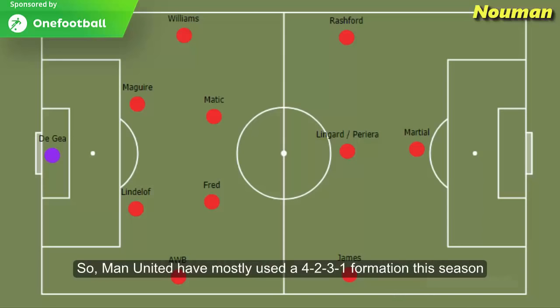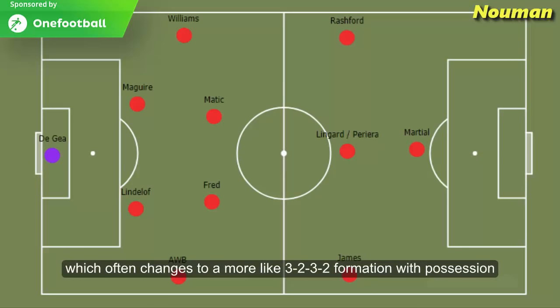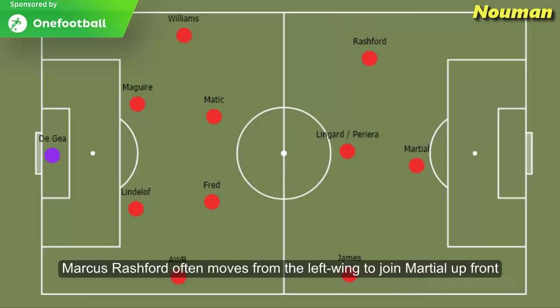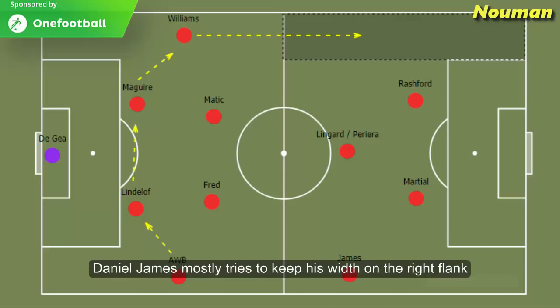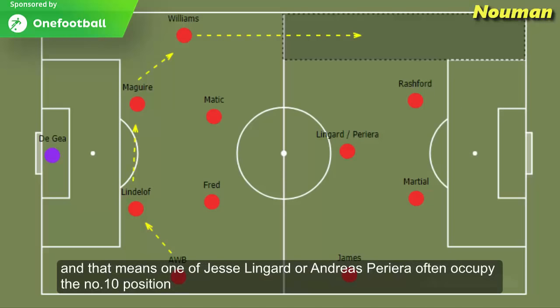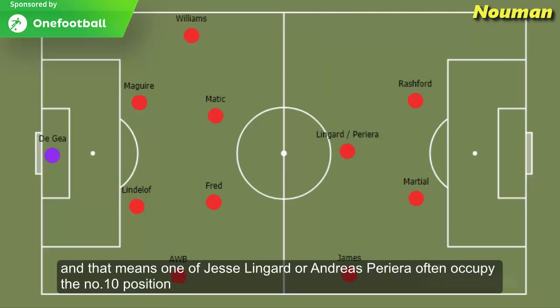Manchester United have mostly used a 4-3-1 formation this season, which often changes to a more 3-2-3-2 formation with possession. Marcus Rashford often moves from the left wing to join Martial up front, and Brandon Williams moves up to give attacking width from the left side. Daniel James mostly tries to keep his width on the right flank, and Van de Beek makes a back three with his centre backs. That means one of Jesse Lingard or Andres Pereira often occupies the number 10 position.